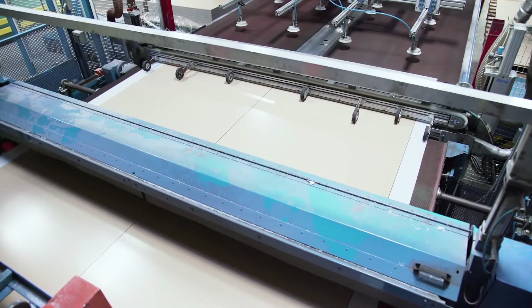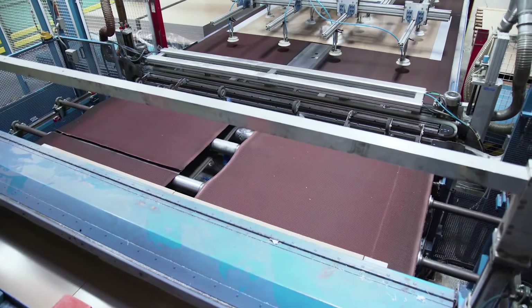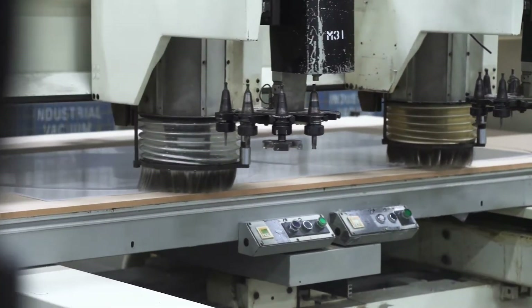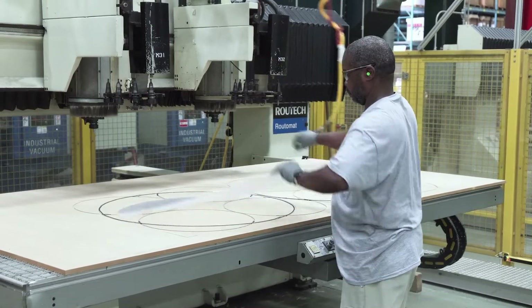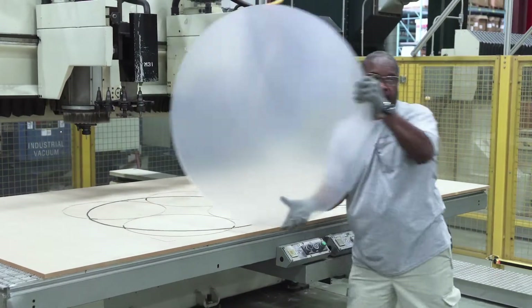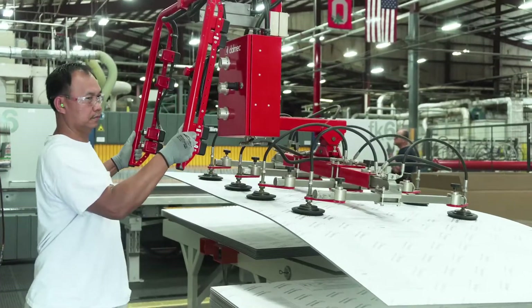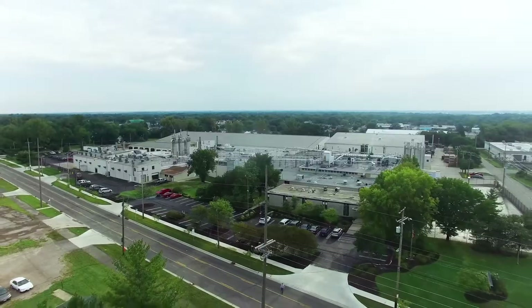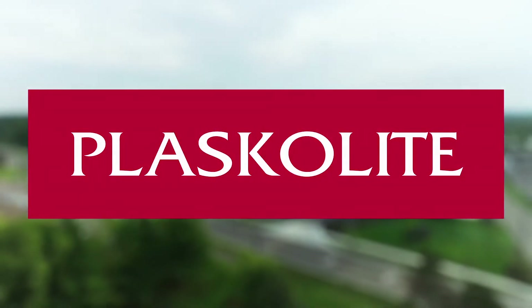Another unique feature of Columbus is our ability to go above and beyond to customize our sheet for customers. CNC saws and routers cut the sheet down to the specific size or shape required by manufacturers for production or thermoforming. With its massive capacity and unique capabilities, the Columbus facility is indispensable to the Plaskalite family, and most importantly, it remains a positive and engaged force for good in the East Columbus area.